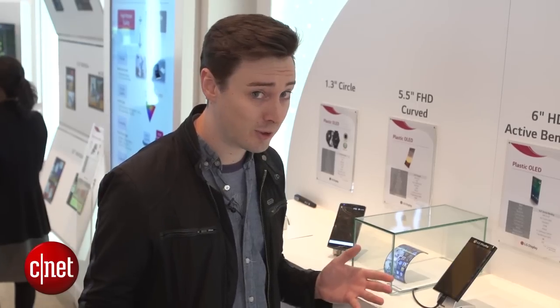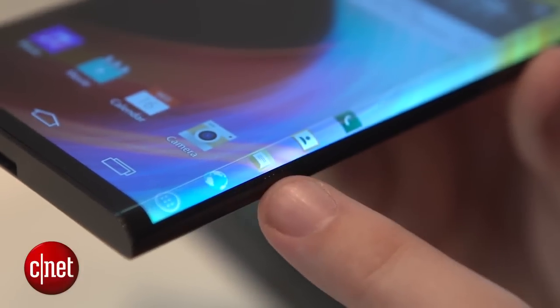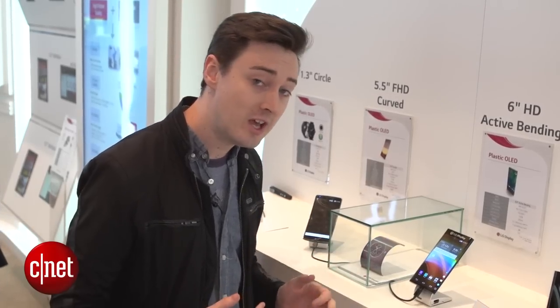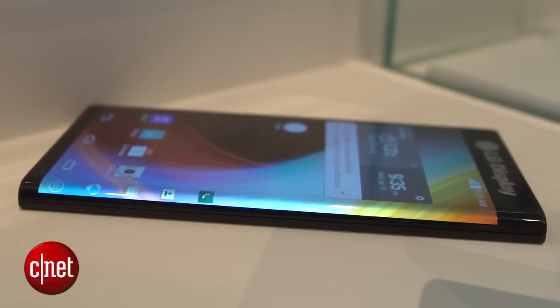Plus, it's very sci-fi — it makes your phone look cool. The one we're looking at is a 6-inch display. It's got a 720 by 1280 pixel resolution and LG says that it's ready for mass production.